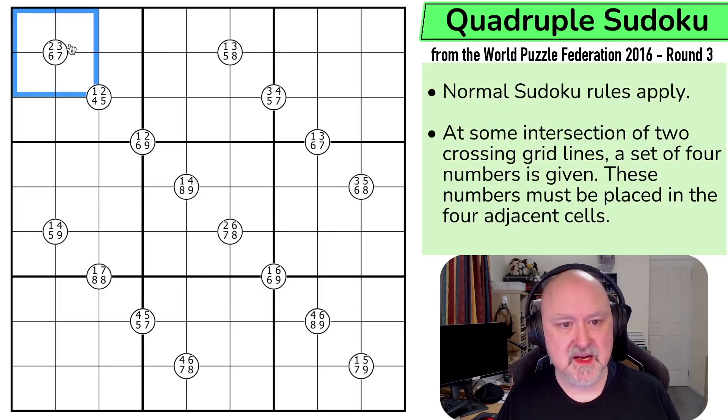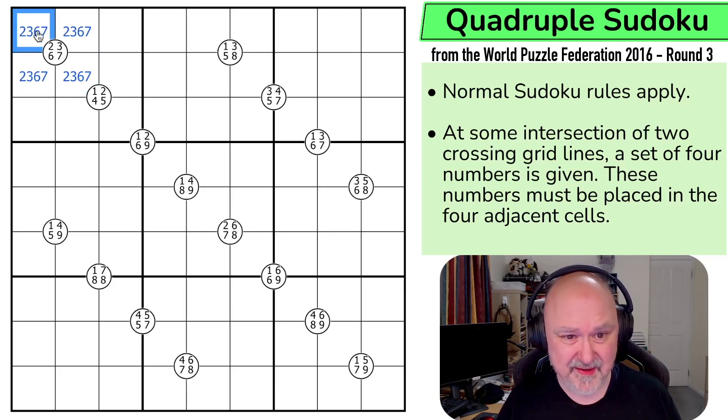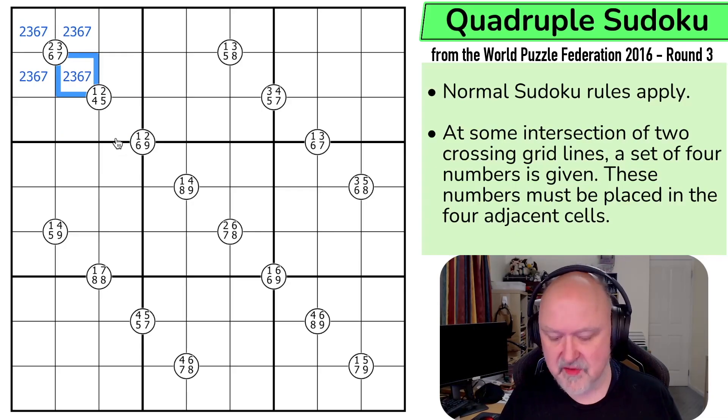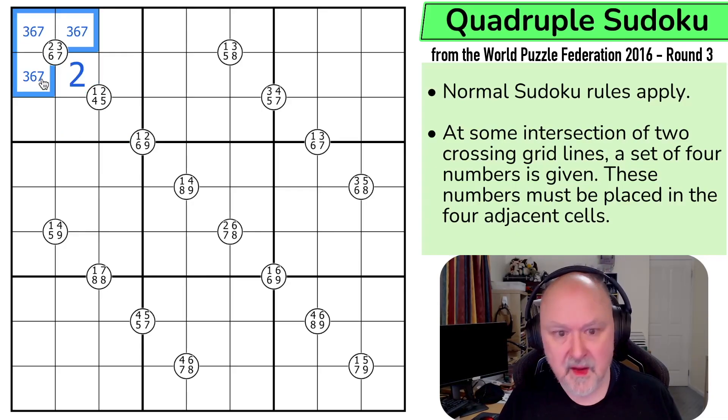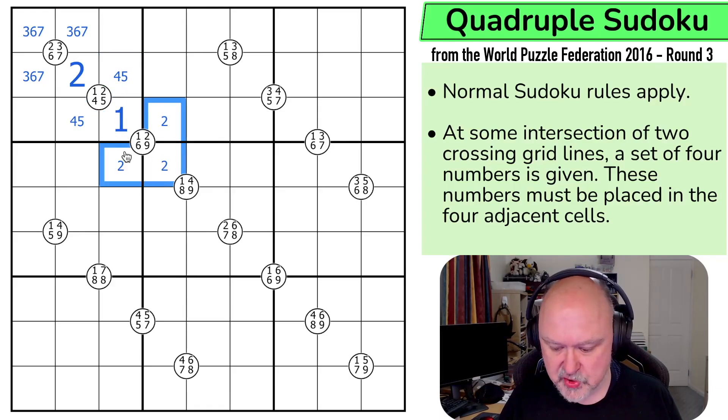So these must be 2, 3, 6, and 7. If these are 2, 3, 6, and 7, this can't be 1, 4, or 5, so that must be the 2. That means these must be the 1, the 4, and the 5. But I can't put a 2, a 6, or a 9 here, so this must be the 1. These can't be the 1; these must be 2, 6, and 9.